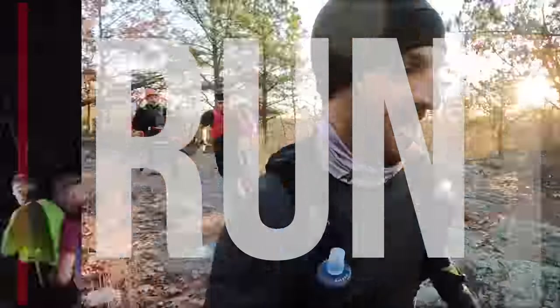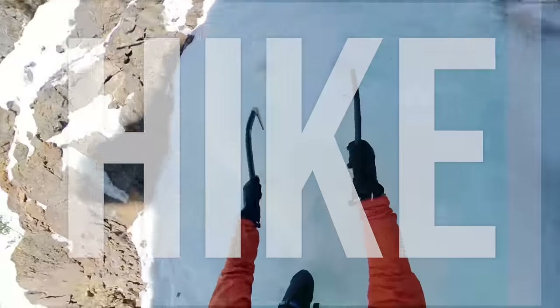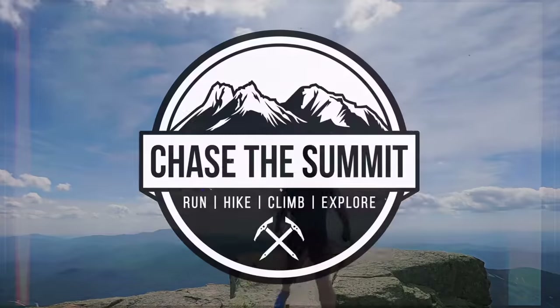Oh boy, Apple watchOS has a lot of features you're probably gonna care about if you watch this channel. We gotta talk about it. What is up? Welcome back to the channel. I'm Dave from Chase The Summit.